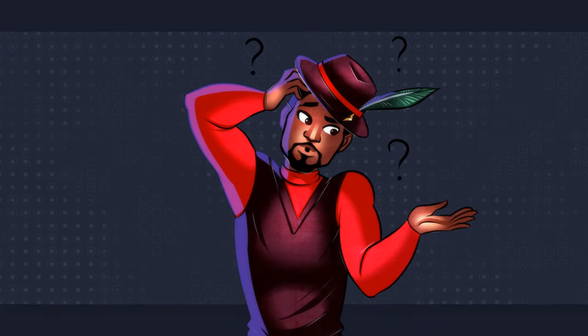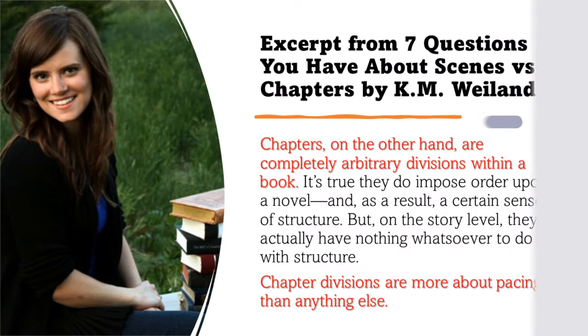What does this teach us about the question of chapter length? Simple: chapter length is arbitrary. Chapters are a pacing tool.